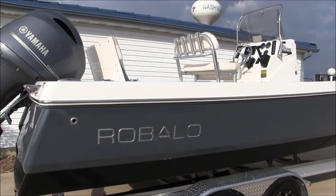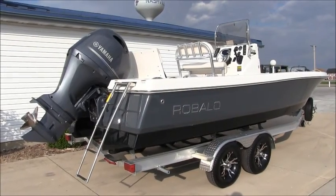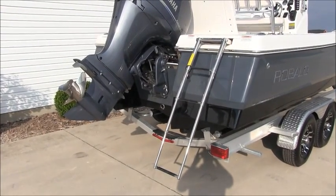Let's take a closer look at some of its features. Starting at the transom, the first thing you'll notice is the nice four-step ladder. It makes for really easy boarding in deep water.